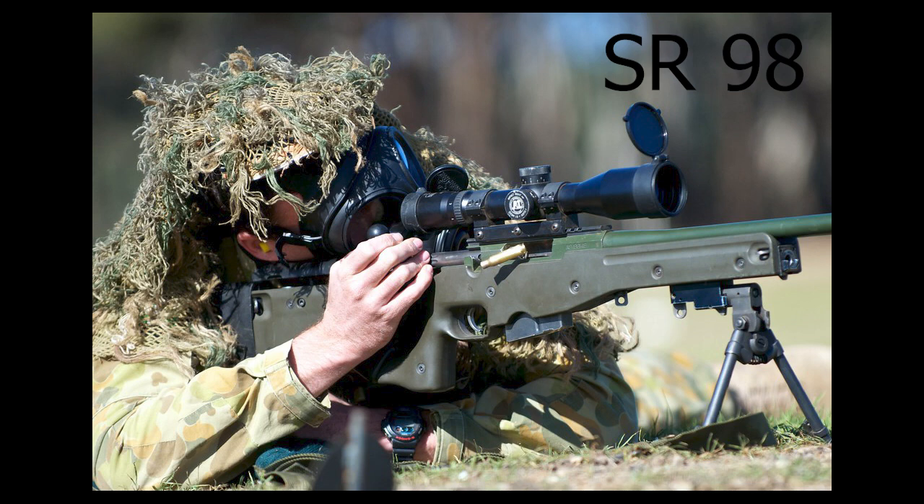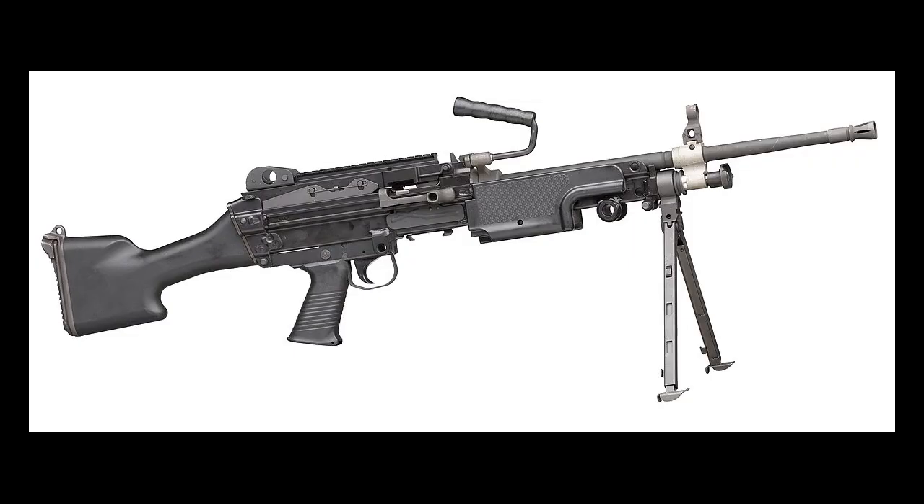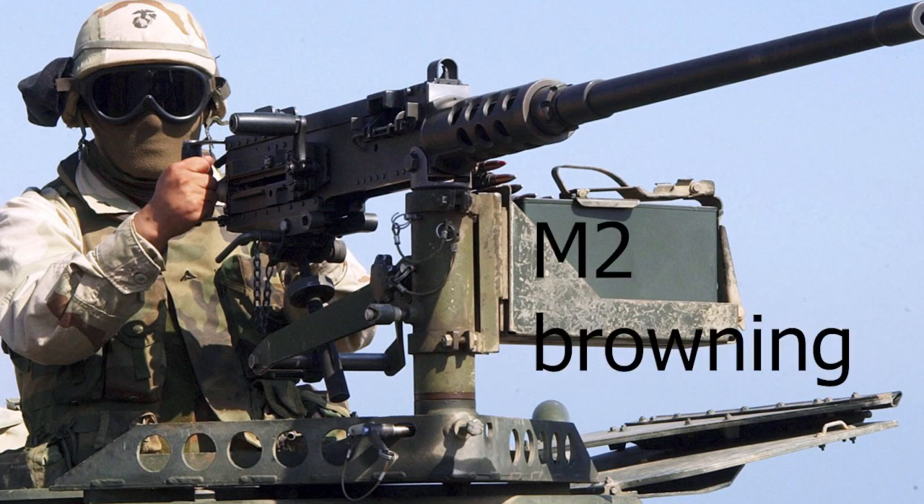The Army also uses several different light machine guns but primarily uses Belgium's F89A1 LMG. It is considered the squad automatic weapon of the Australian Army. The Army also uses the American M2 Browning on vehicles like tanks and armored trucks.